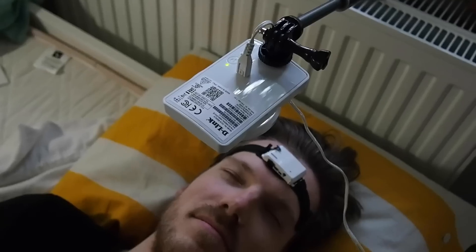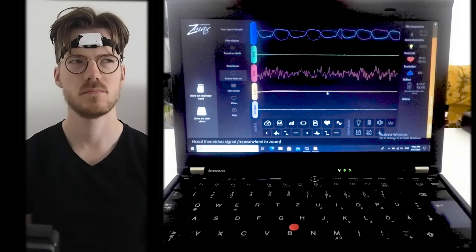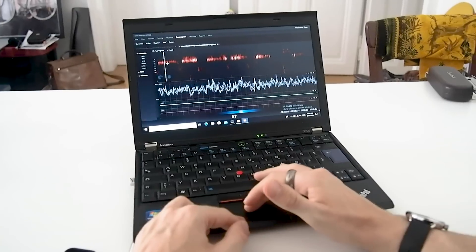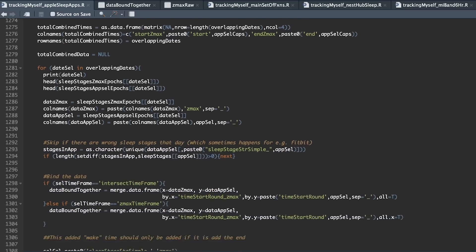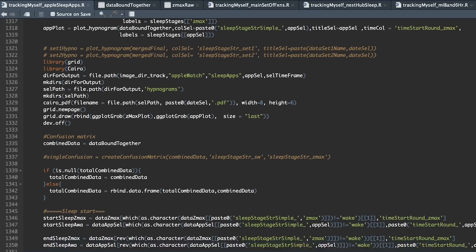For the sleep comparison I tested the Fitbit Sense for 11 nights. At the same time I also wore a portable scientific EEG device and recorded myself using an infrared camera. The EEG device measures brain waves and muscle movements and is being used by several of my colleagues in scientific studies. I manually went through the EEG recordings and scored each part of the night for the different sleep stages. I also exported my data from the Fitbit servers and wrote code to extract and analyze the data.